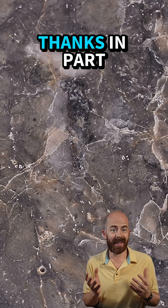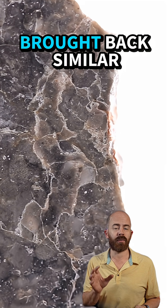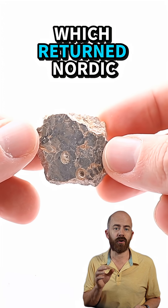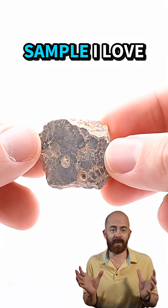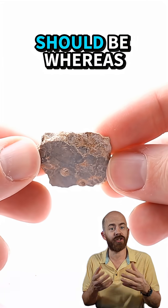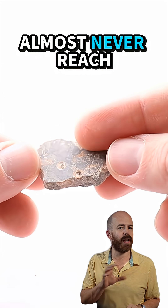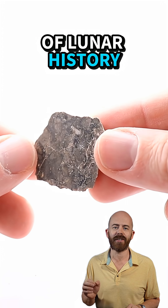We know what we're looking at here thanks in part to the Apollo space missions. Those astronauts actually brought back similar rocks, namely on Apollo 16, which returned anorthosite samples from the Descartes highlands. This is the type of lunar sample I love because it actually looks like what you would think the inside of a moon rock should be, whereas some others don't. Pieces like this almost never reach Earth, and holding one is like holding a secret chapter of lunar history.